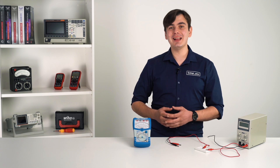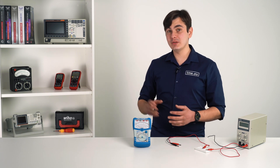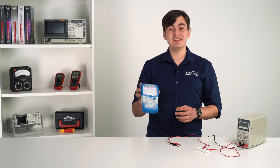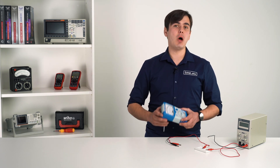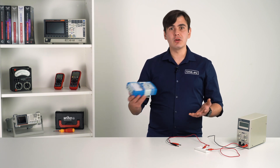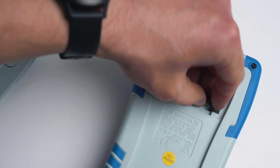Unfortunately, using an analog multimeter is not as simple as using a digital one, but it has a perk. The analog multimeter can measure currents and voltages without any power source. If you need to perform other measurements like resistance or continuity, then you'll need to add a battery.